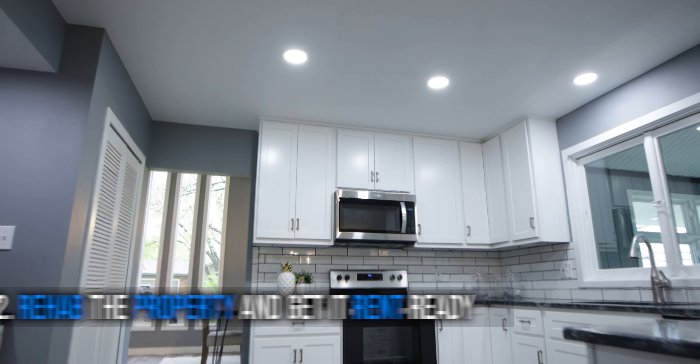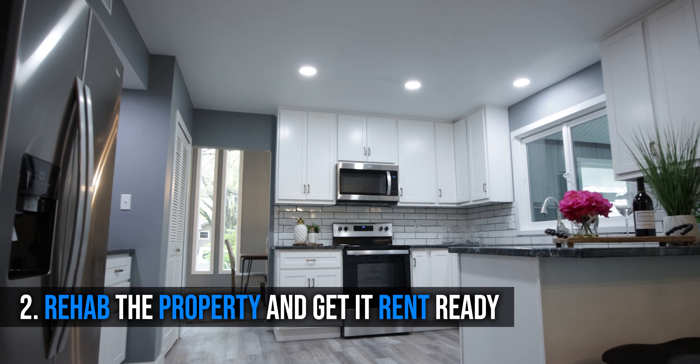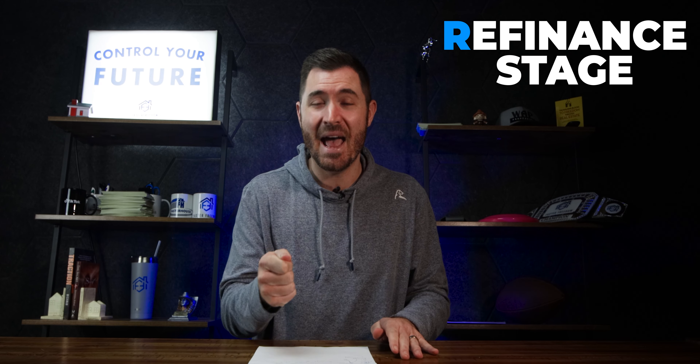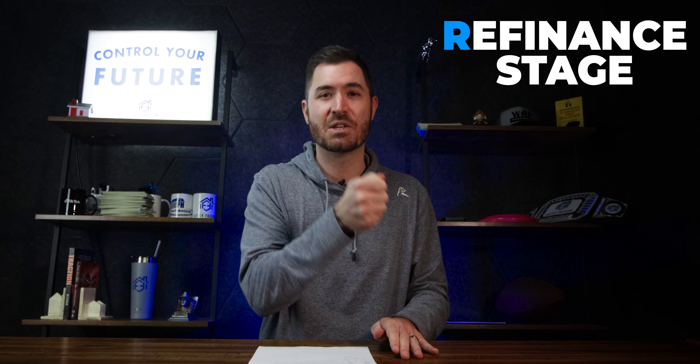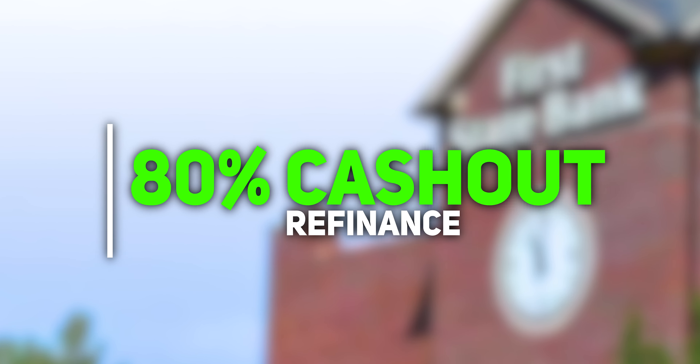You fix it up and get it rent-ready using that same person's money, then you get the property rented. That person who lent you the money to buy it and fix it up did not do it for free — you have to pay them back plus interest. That's where the refinance step comes into play. The refinance step is an 80% cash-out refinance.